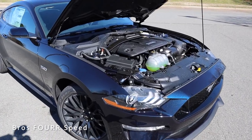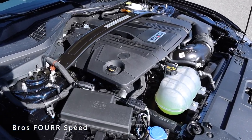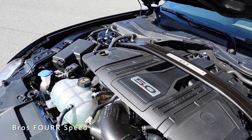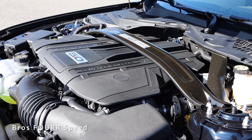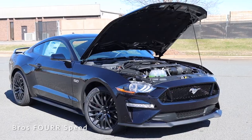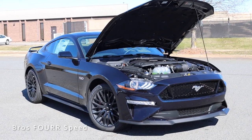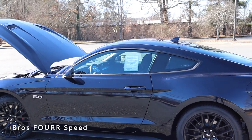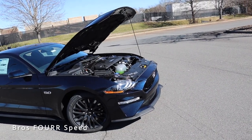Underneath the hood, the Mustang GT features a 5.0-liter 8-cylinder engine that cranks out 460 horsepower and 420 pound-feet of torque. Power is sent through the six-speed manual transmission to the rear wheels with a limited-slip rear differential at a 3.73 ratio. With a curb weight around 3,700 pounds, you can expect zero to 60 in 4.2 seconds, a quarter mile at 12.2 seconds, and a top speed of 155 mph. It runs on a 16-gallon tank with 15 mpg city and 24 highway.